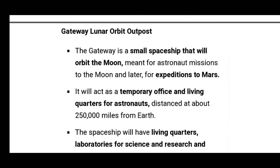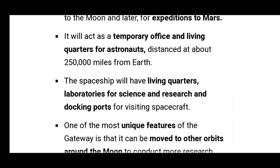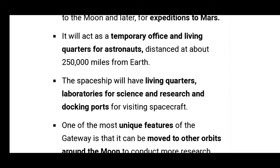So basically, what is Gateway Lunar Orbit Outpost? Gateway is a small spaceship that will orbit the moon. It is meant for astronaut missions to the moon and later expeditions to Mars. It will act as a temporary office and living quarters for astronauts, distanced about 2,50,000 miles from Earth.